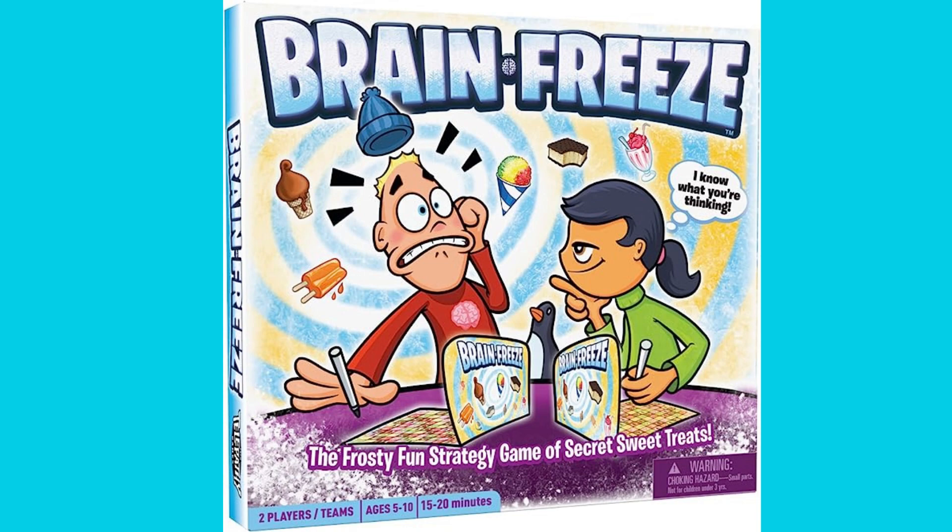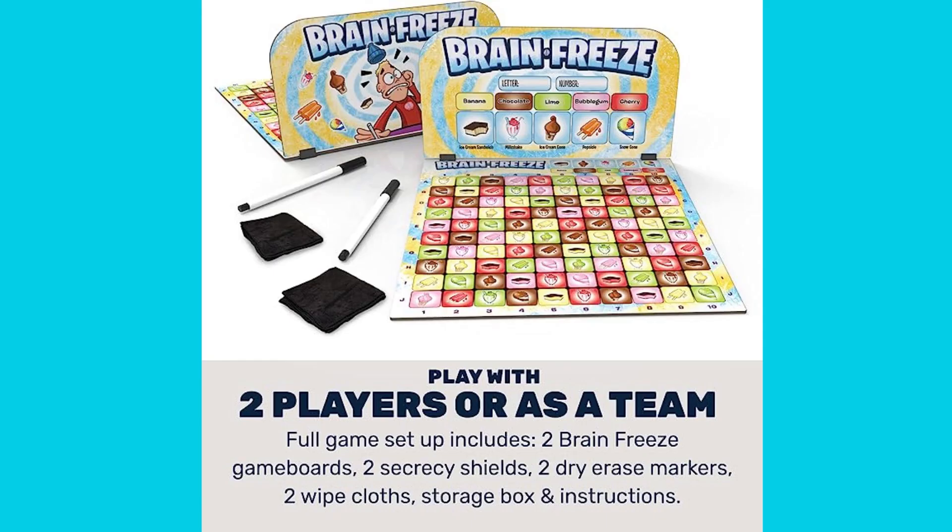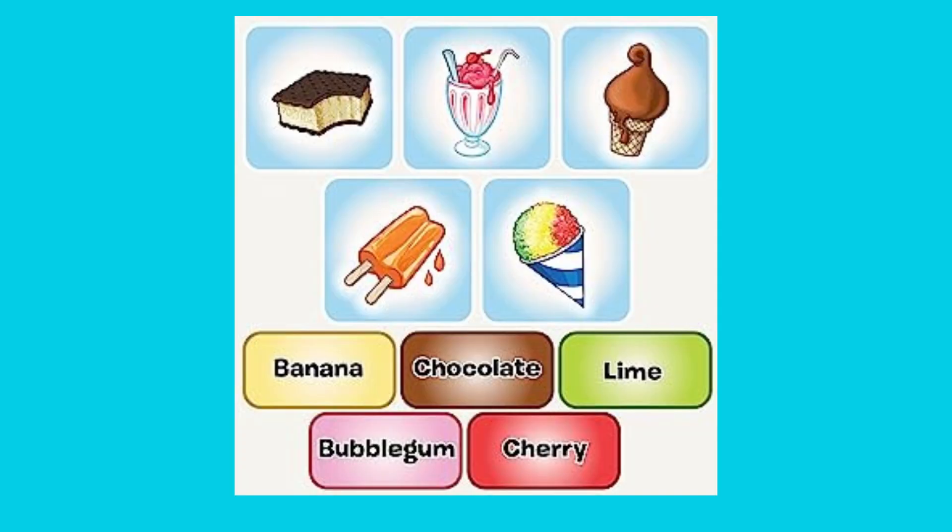Taking the runner-up spot at number 2 is Brain Freeze. Perfect for 2 players or teams and suitable for ages 5 and up, this brain-teasing game tests your memory and quick-thinking skills. Can you match the frozen treats under pressure and emerge as the Brain Freeze champion?